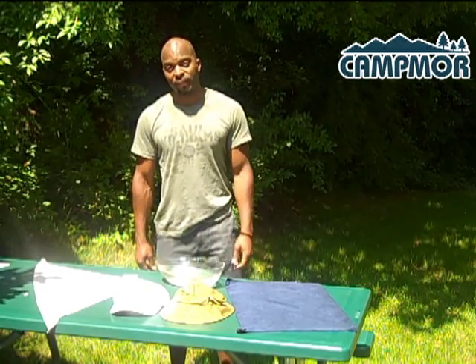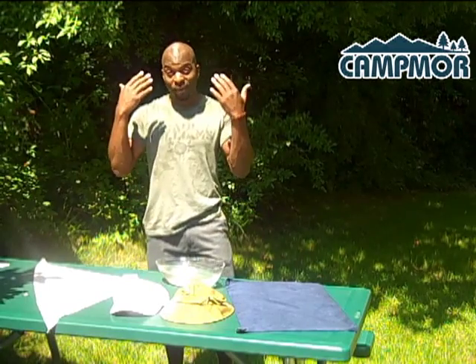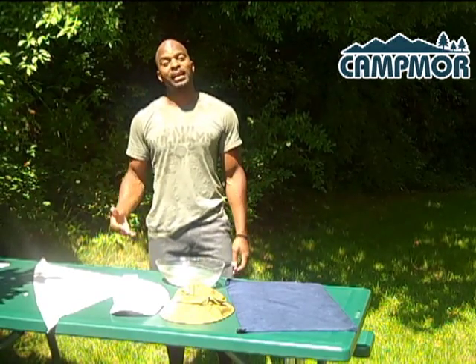Hi y'all, my name is Tahir Thomas. I work here at Cantmore and as you can see I'm sweating. It's 85 degrees and it's not even 10 o'clock yet.